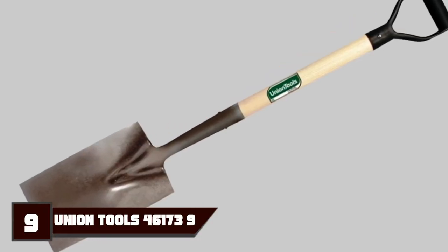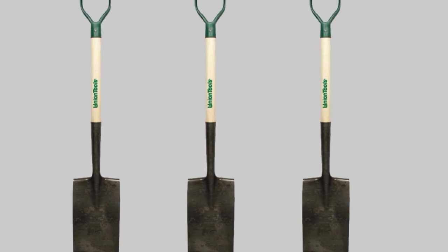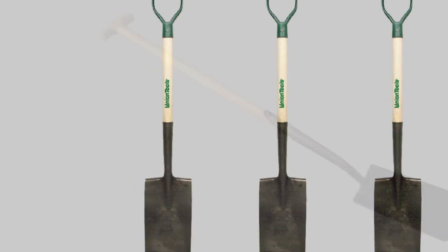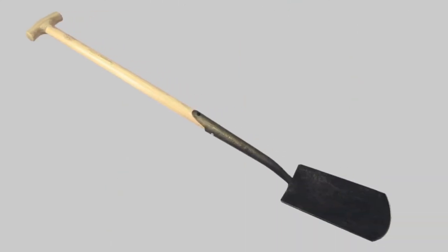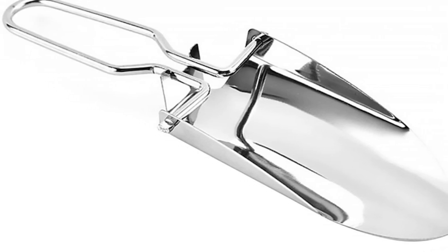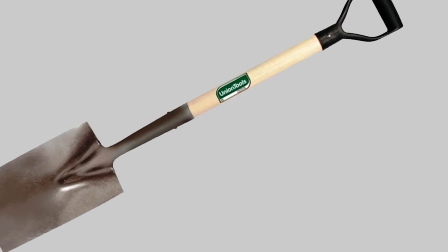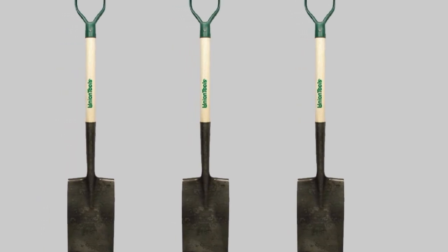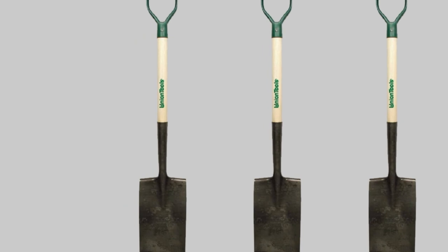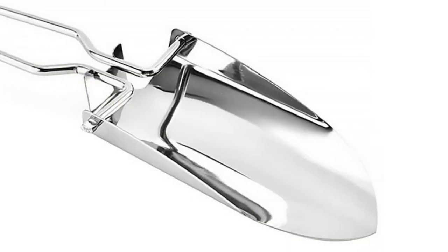Next at number 9 we have the Union Tools 46173 Garden Spade. This spade features an open back blade and will enable you to work on closely planted flowers, between vegetables, and in other confined areas. The blade is made from high-quality tempered steel, meaning it will serve you for long without signs of wear. However, the handle is made from plastic-coated wood and may not last as long as the blade. The grip will allow a more comfortable hold while offering more leverage. Although the 7-inch blade may not be sharpened when you first receive it, you can use a metal file to sharpen the edges, after which it will easily cut through grass or tough roots. Overall, the Union Tools 46173 is well-built but does not feel as sturdy as needed and may not give you full value for your money.